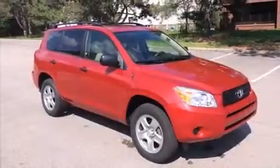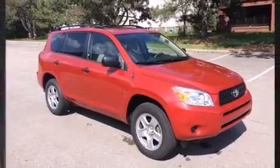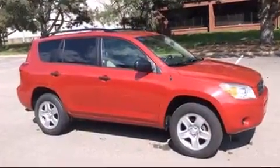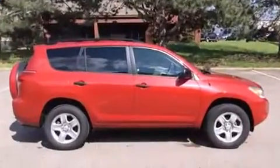Experience driving perfection in the 2008 Toyota RAV4. Under the hood, you'll find a four-cylinder engine with more than 150 horsepower. And for added security, Dynamic Stability Control supplements the drivetrain.